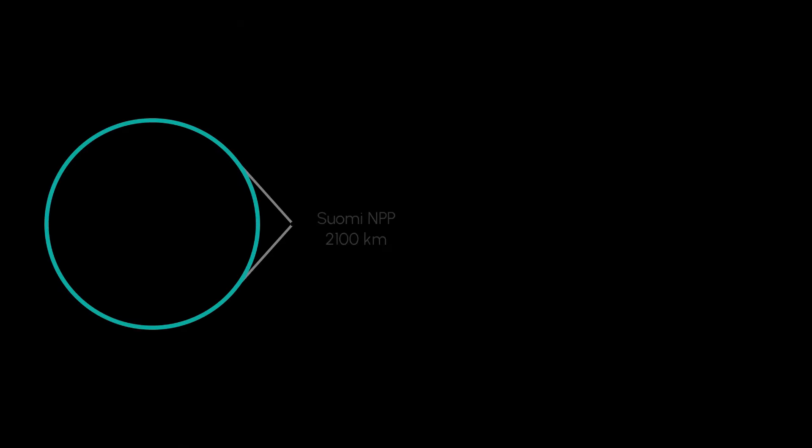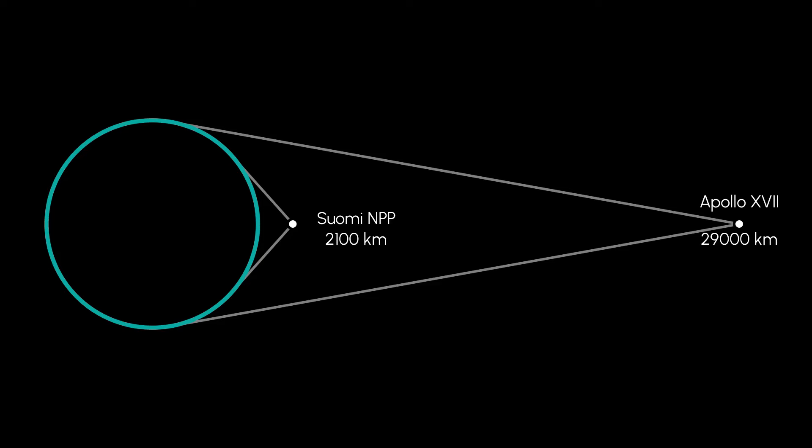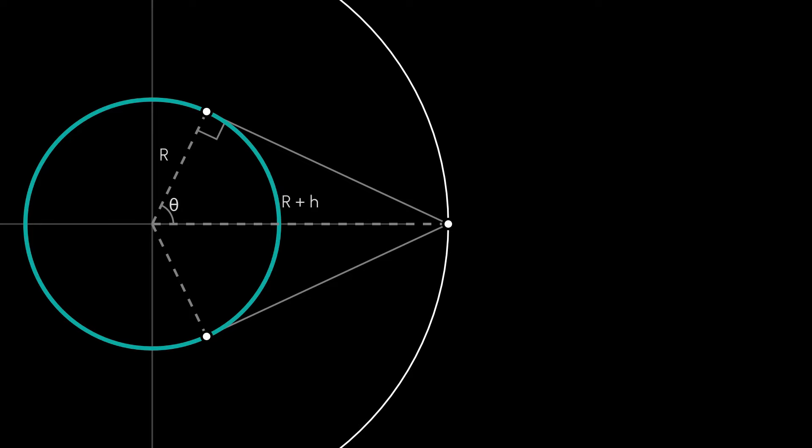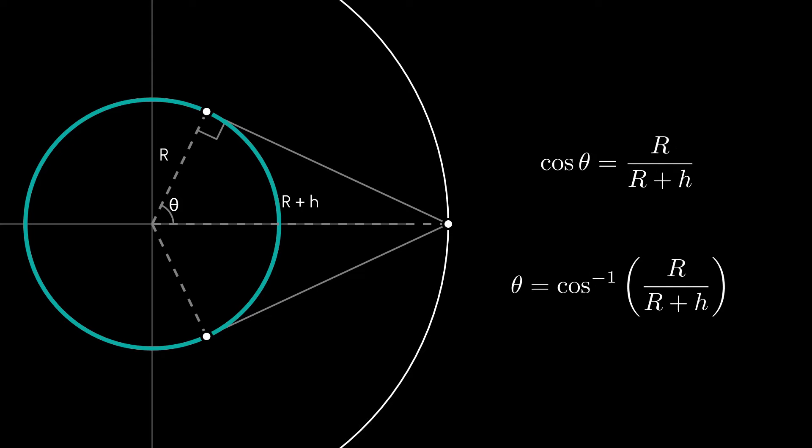The original blue marble, perhaps one of the most reproduced images ever, was taken by Apollo 17 astronauts 29,000 kilometers away from Earth's surface. You can see that even at this distance, we still don't have a full view of Earth. In fact, an infinite distance is needed to have a complete view of a hemisphere, according to this formula. The angle of the circular section increases rapidly at first, and becomes 90 degrees at infinity.